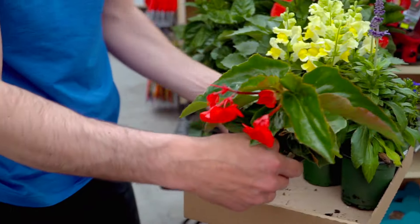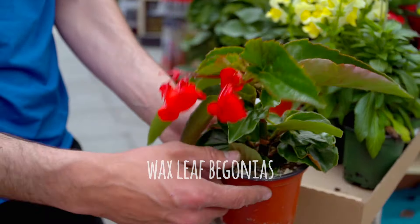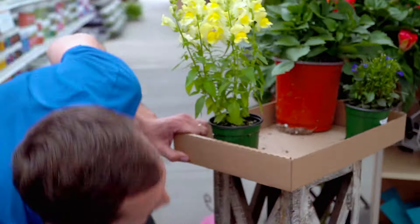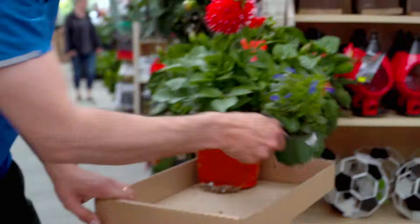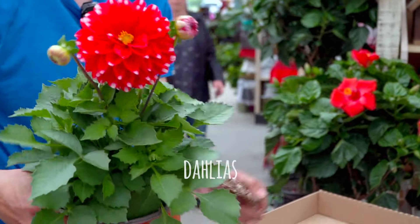I have wax-leaf begonias for the shade. This is a dragon wing begonia — the large growing begonia. It'll cascade out of a planter or grow great in a bed. I have salvia, which is slightly poisonous and deer resistant. Snapdragons come in beautiful colors and love the sun. Lobelia is slightly poisonous and a great edging plant — deer resistant. And of course dahlias — beautiful dahlias — all deer resistant.